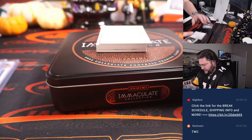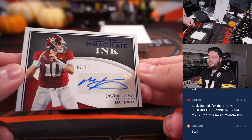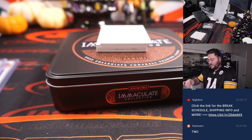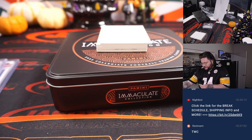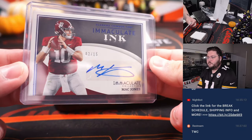Next up — Mac Attack! Two out of 15 on the Mac Jones Immaculate Ink, second year. Spot two going to Jeff Hen. He's got that three-headed monster of zero, one, and two.